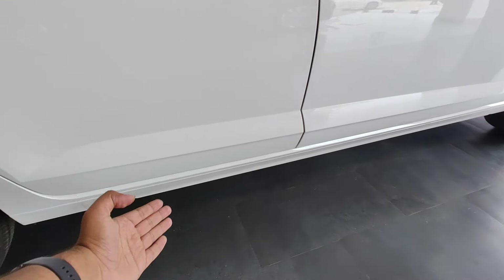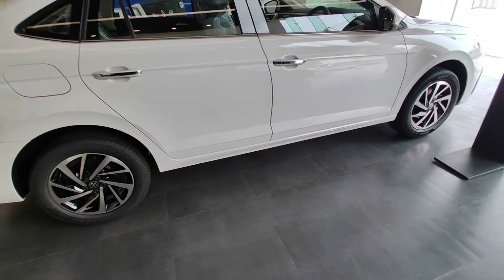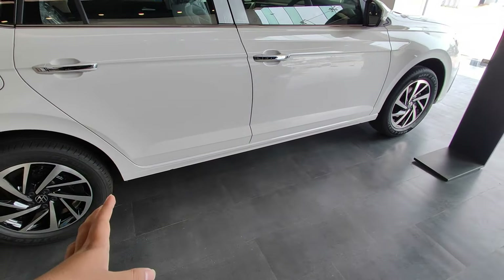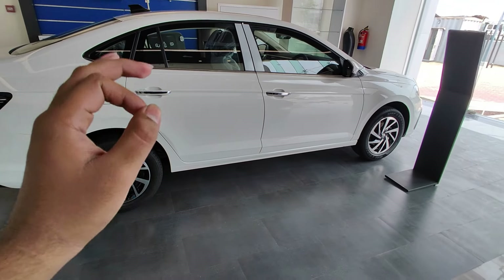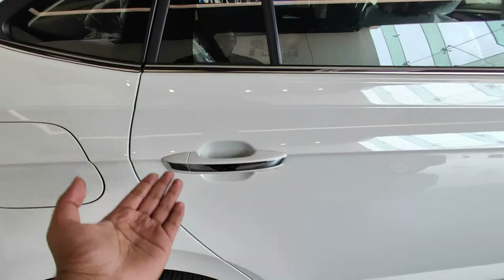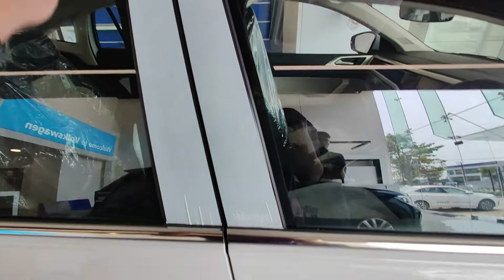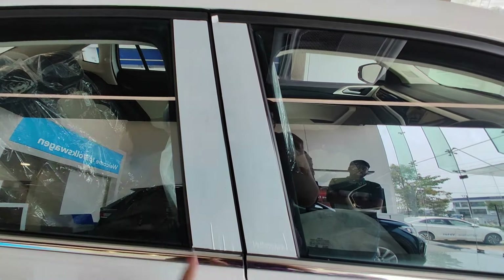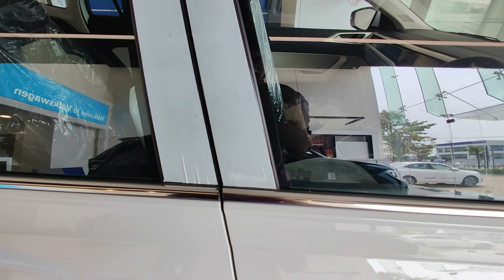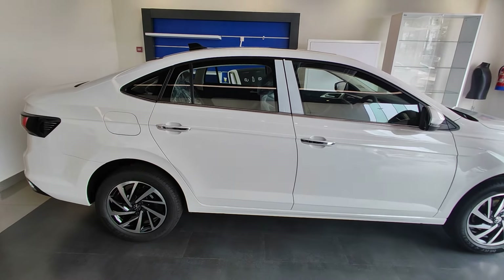There is 180mm of ground clearance, which gives confidence over bad patches of road. This is a very good thing in my opinion. Along the side profile, we also get chrome elements along with a request sensor, and there is piano black finishing which is currently wrapped but will look very beautiful when unwrapped. The side profile overall looks really elegant.